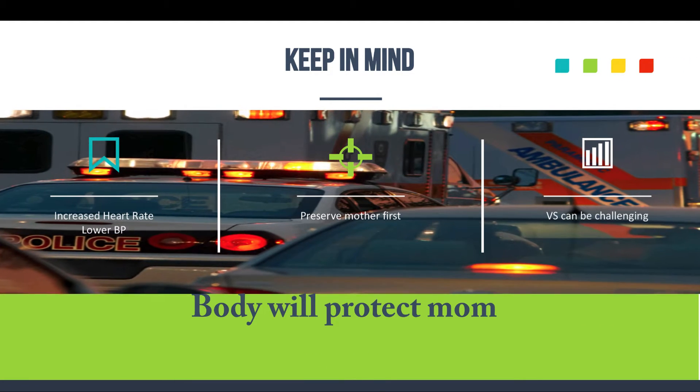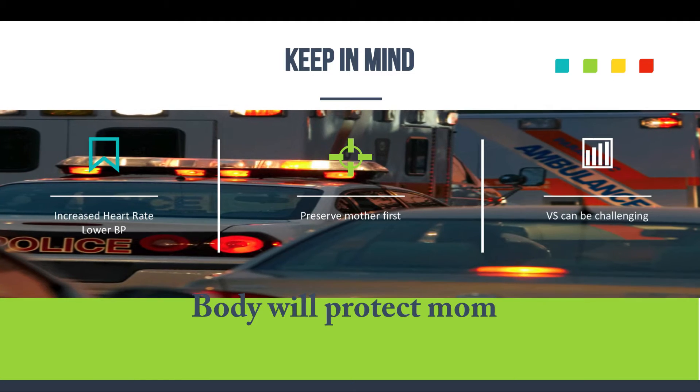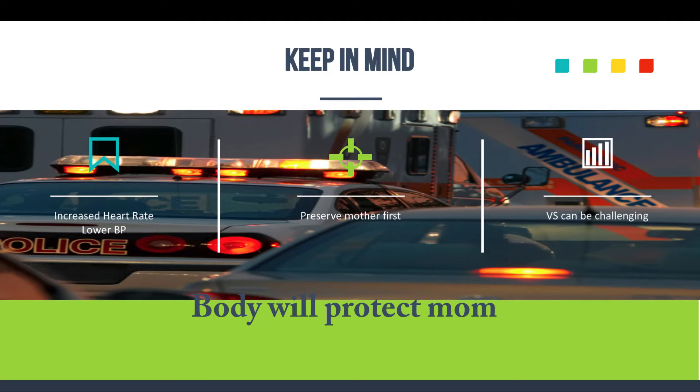When a patient's pregnant, due to her increased heart rate and lower blood pressure, vital signs can be challenging — a little tricky to make sense of. We're looking for patients who have higher heart rates and very, very low blood pressure, especially in trauma. You've got to look at that entire picture, not just the vital signs.